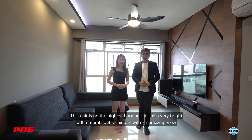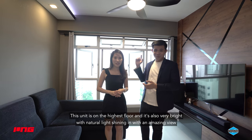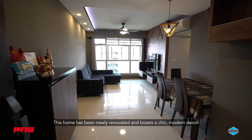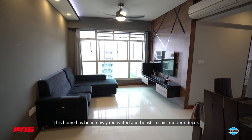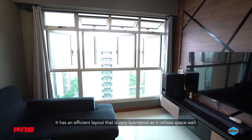This unit is on the highest floor and it's also very bright with the natural light shining with the amazing view. It also features wooden accents giving your home a calming and comfortable feel. This home has been newly renovated and boasts a chic modern décor. It has an efficient layout that is very functional as it utilises space well.